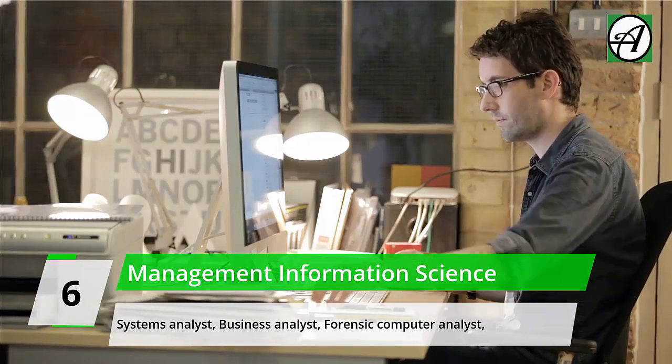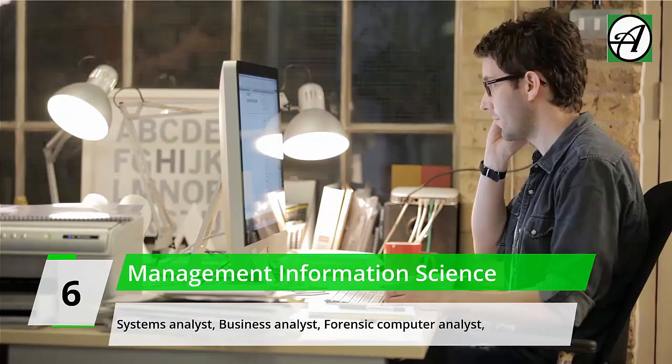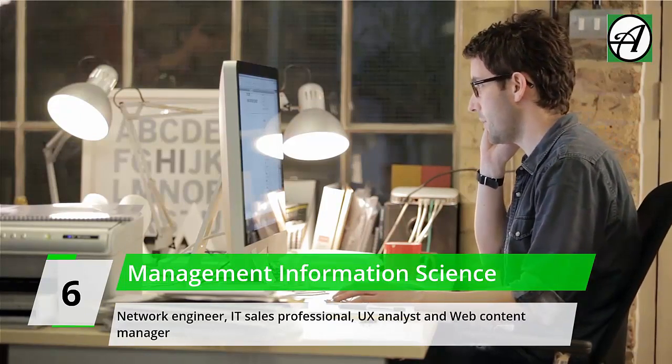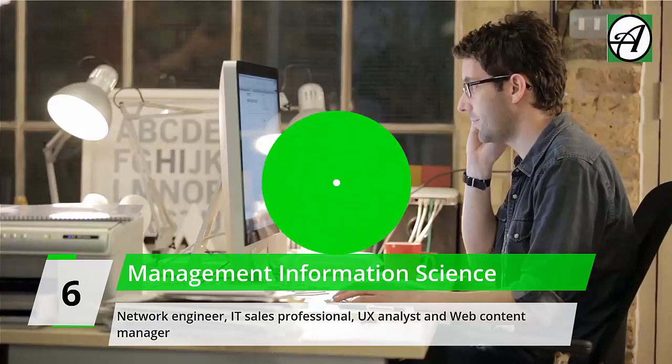Career prospects in Management Information Science include: Application Developer/Analyst, Cybersecurity Analyst, Data Scientist, IT Consultant, Software Engineer, Systems Analyst, Business Analyst, Forensic Computer Analyst, Network Engineer, IT Sales Professional, UX Analyst, and Web Content Manager.